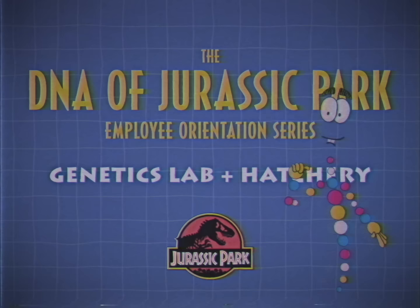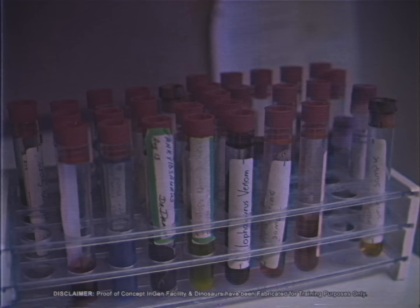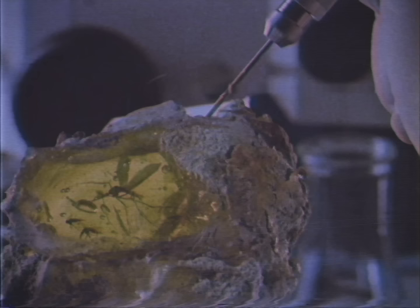Well, if it isn't my most favorite place in all of the park. We're here at a secret NGN test facility to train the first generation of Jurassic Park employees. In every way, shape and form, this facility is truly the heart of Jurassic Park.